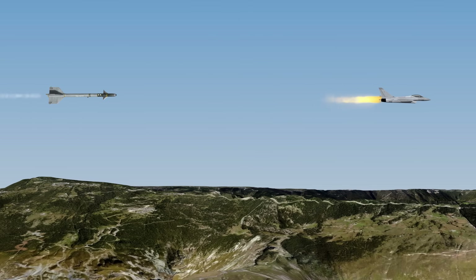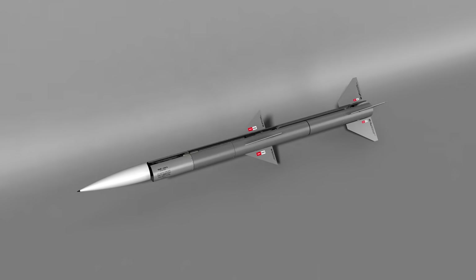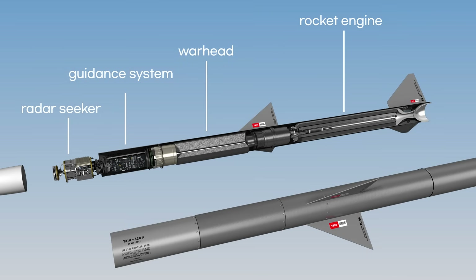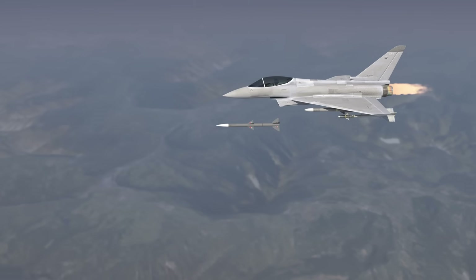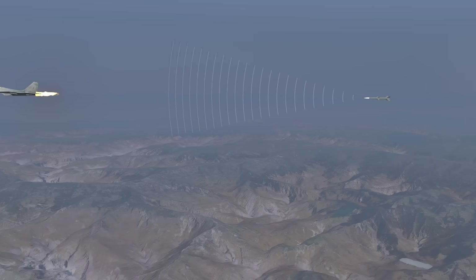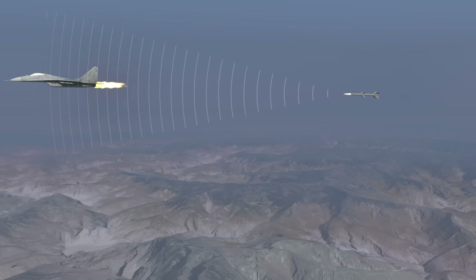Air-to-air missiles generally travel at speeds of Mach 4 to 5. This medium-range air-to-air missile has a radar seeker in the front, along with a guidance system, warhead, and rocket engine. After launch, it flies using inertial guidance and command guidance. When it gets close to the target, it automatically switches to active homing guidance using radar.